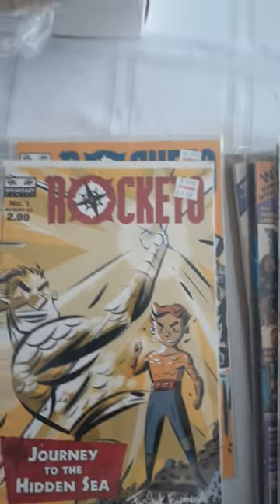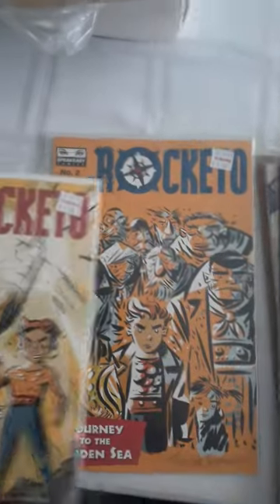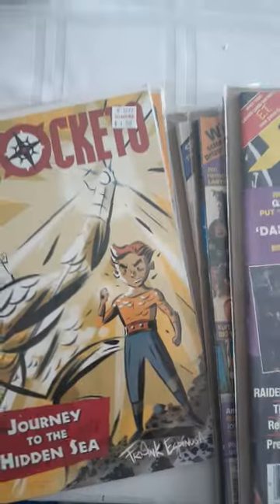And then 2 from Speakeasy Comics — Rocket 10, issues 1 and 2. Speakeasy went out of business about 14 years ago. It was based out of Canada, they were a comic book company.